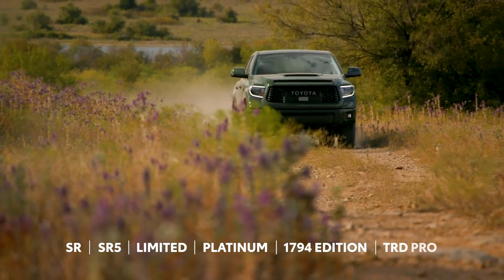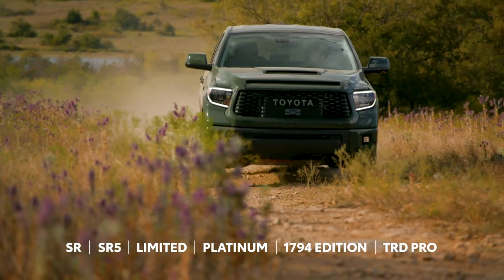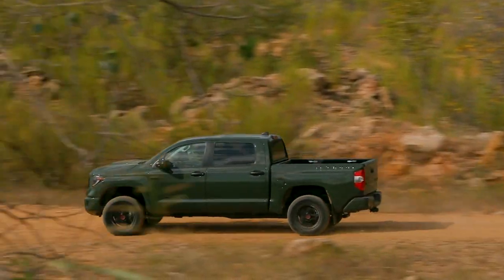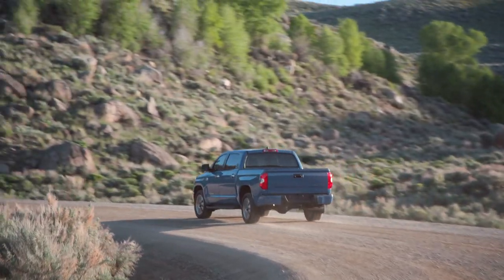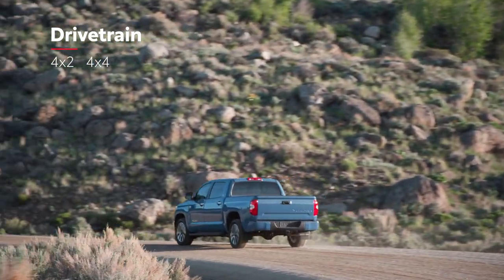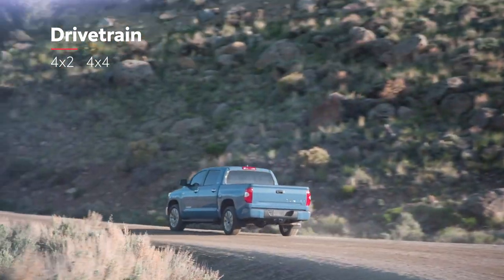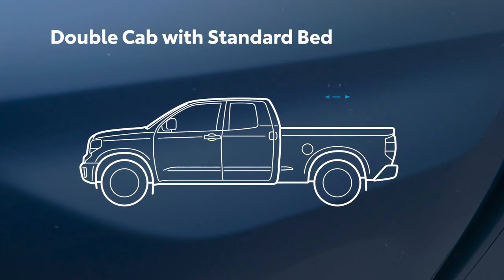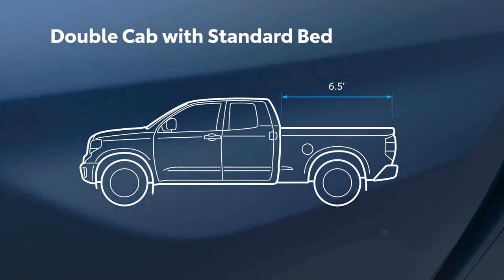Meanwhile, Tundra TRD Pro takes off-road thrills to another level. And true to pickup truck form, configuration is the name of the game. This is seen not just in Tundra's available four-wheel drive system, but also in cab-size options like a short-bed CrewMax with four full-size doors, or a double cab that offers a choice of two longer beds.